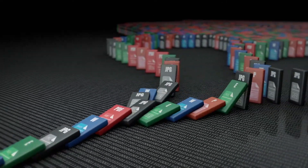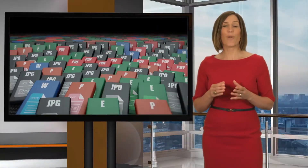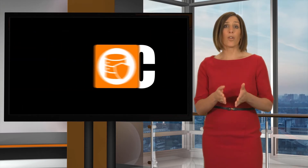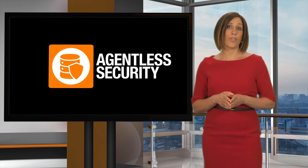Ransomware is a growing problem. Ransomcare offers a revolutionary last line of defence, protecting you from unknown threats from inside the firewall. I'm going to show you the difference that Ransomcare can make to secure your business.